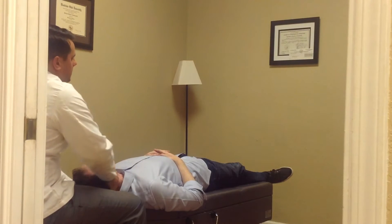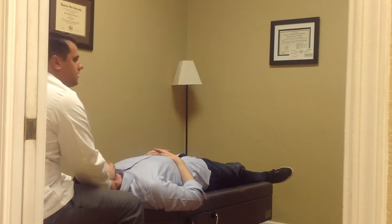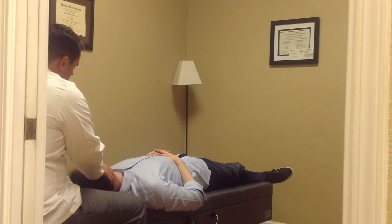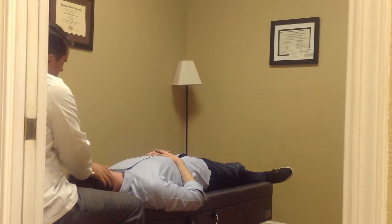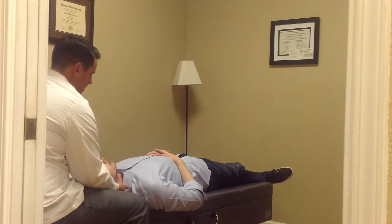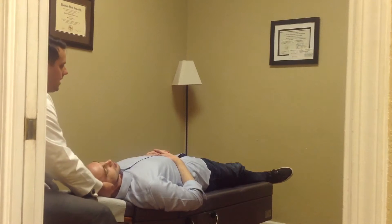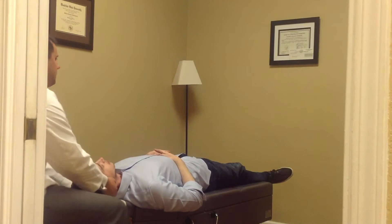So we're at about a six or seven out of ten for tightness — no pain in the area, just tightness and discomfort. We're going to check motion in the neck before we adjust. We have a little bit less motion going to the left than going to the right. So the upper part of the neck, we're going to adjust then. We're going to go into the motion restriction and get a release there.